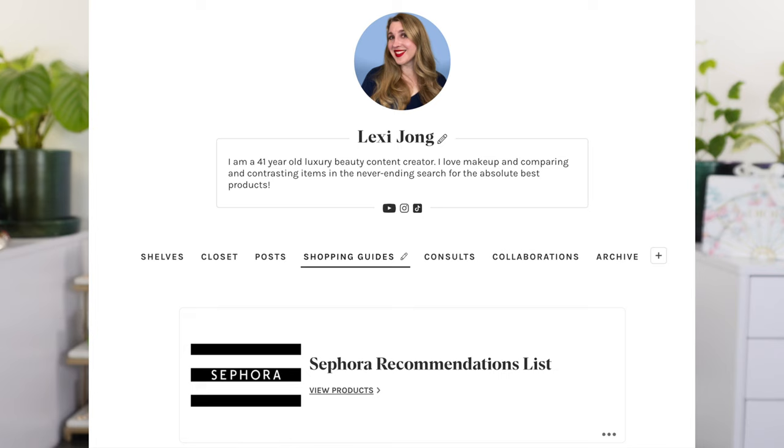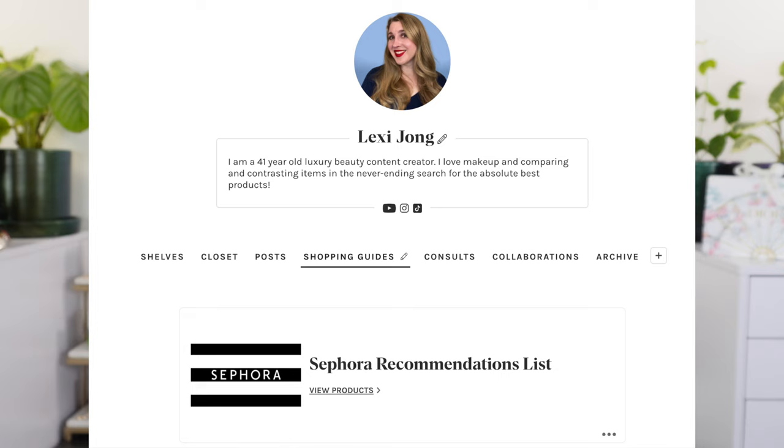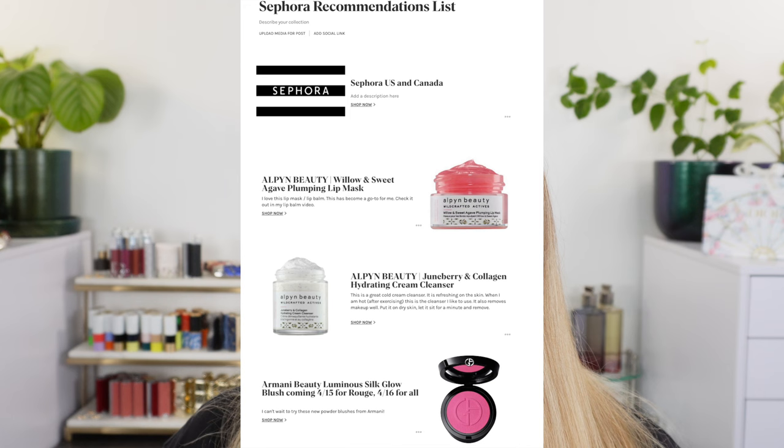As for the actual percentages: Rouge members get 20% off starting April 14th through the 24th; VIB gets 15% off from the 18th through the 24th; and Insiders get 10% off from the 18th to the 24th. Anybody can be an Insider — if you haven't signed up, you can at least get 10% off just by signing up for Sephora's rewards program. I have a massive detailed guide on Shoplist with notes on all items. We'll go through some highlights and what I'm looking for this sale.